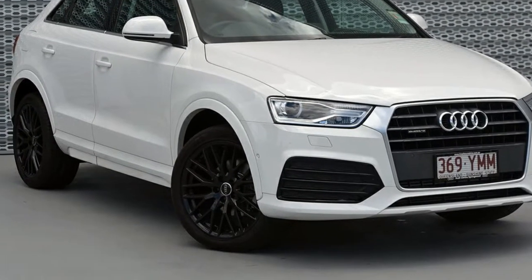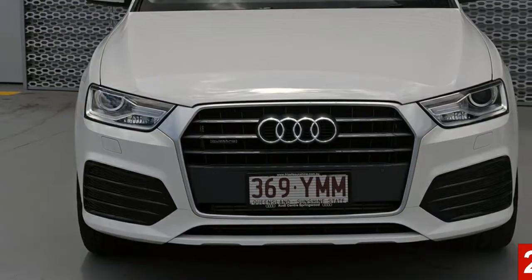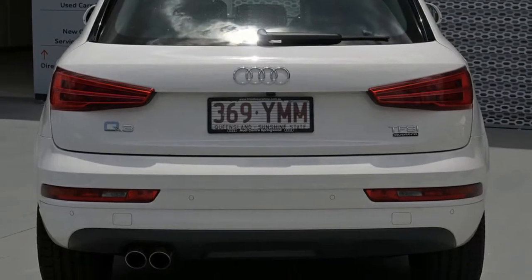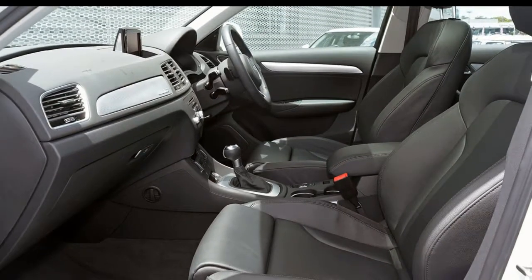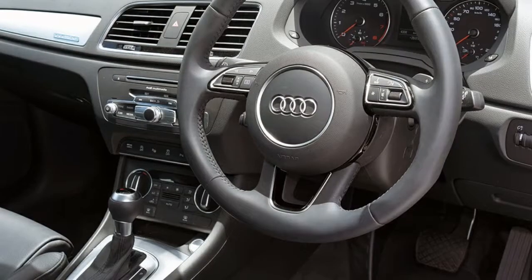Look no further than this Audi Q3. This Q3 has an efficient 2.0-litre engine and a smooth shifting automatic transmission. The attractive white exterior is complemented by its stylish interior. This vehicle has all the features you could dream of, and more.